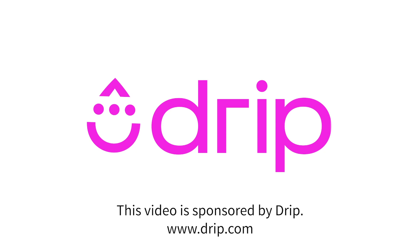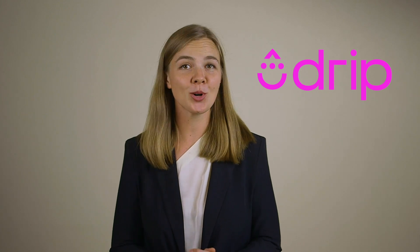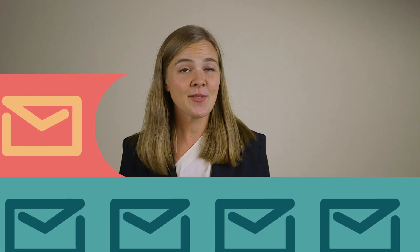This video is brought to you by Drip, your e-commerce revenue engine. Trusted by over 27,000 marketers, Drip helps you make more money from email and SMS marketing. Learn more at drip.com.